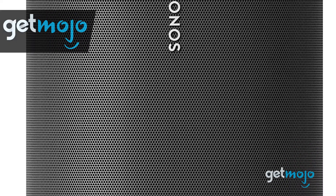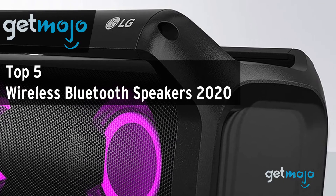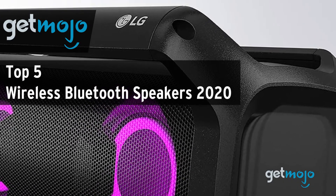Welcome to GetMojo, we do the research so you don't have to. In this video we're offering our picks for the five best wireless Bluetooth speakers on the market in 2020.